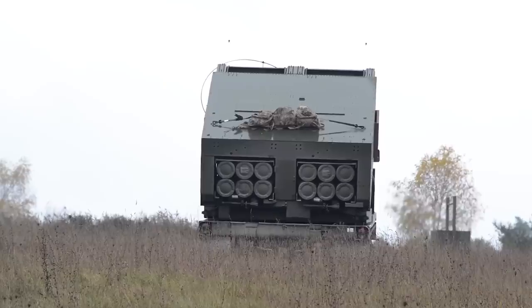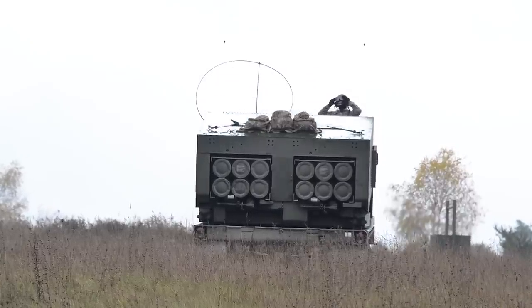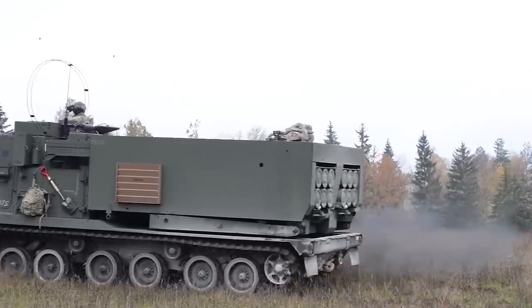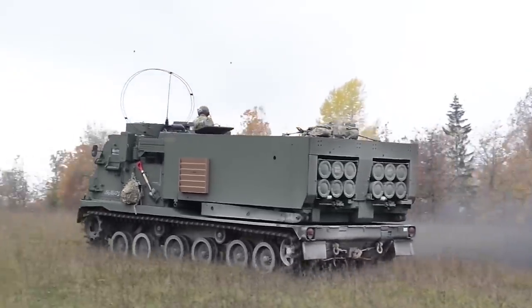The M270 is one of the most common NATO standard vehicles of its type today. In this video, we are going to take a closer look at the M270 and see exactly what it is capable of.